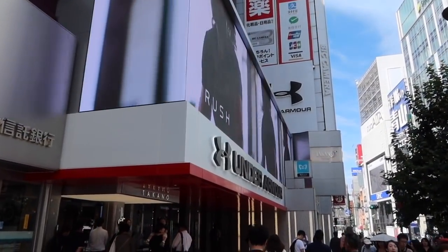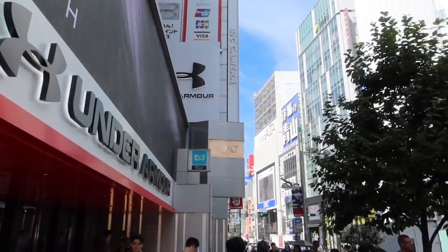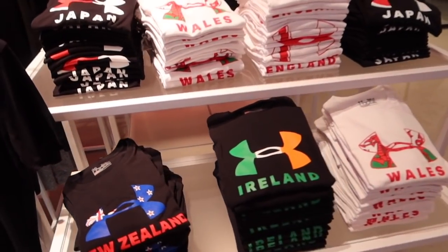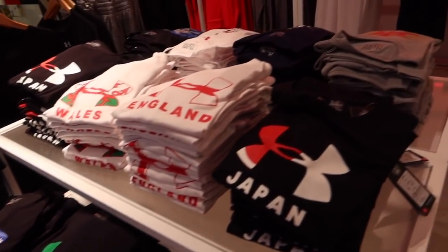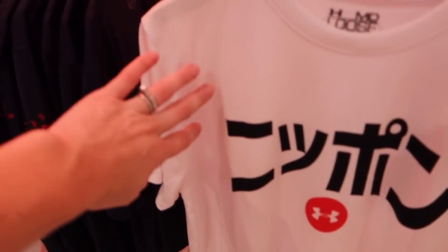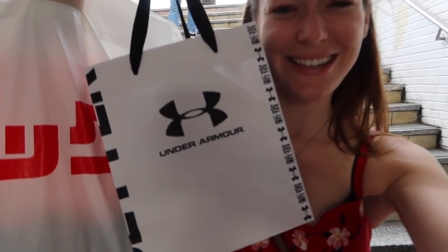We're going to have a little look inside this Under Armour — we're still in Shinjuku. Under Armour have loads of cool rugby tops; Simon's just trying this one on and they're really good. I like that — I don't know what it says though. We've had a little spend and now we're heading into Shinjuku station to get the train to Harajuku.